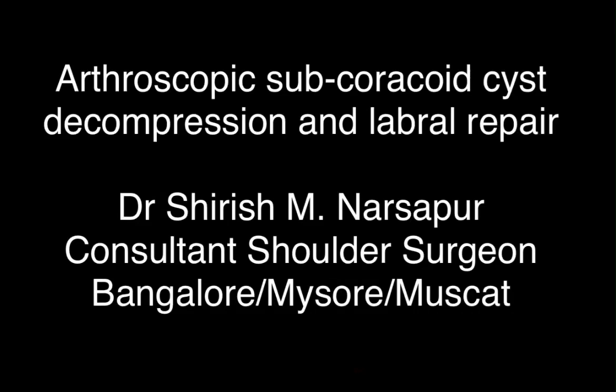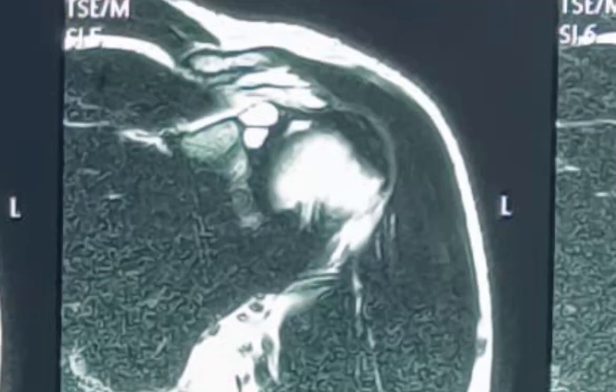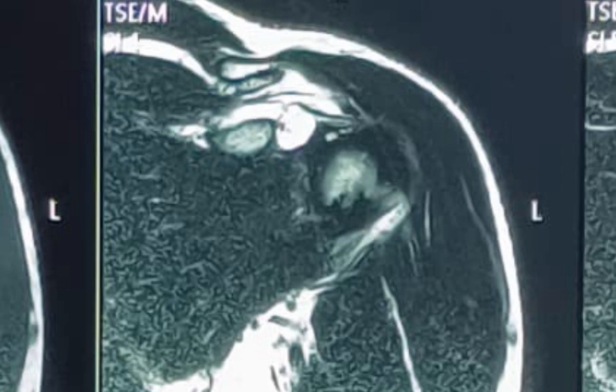In the case of a 24-year-old male who had complained of left shoulder pain following an injury while working out, the MRI showed that there was a cyst in the subcoracoid area with a tear in the anterior superior labrum.